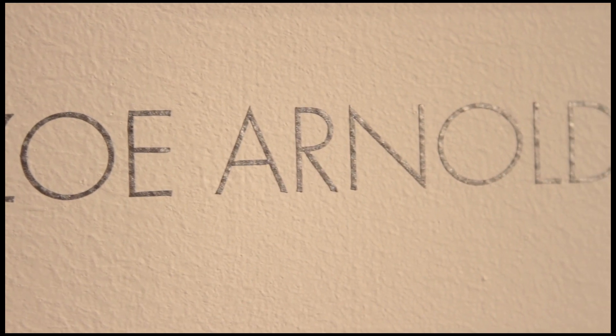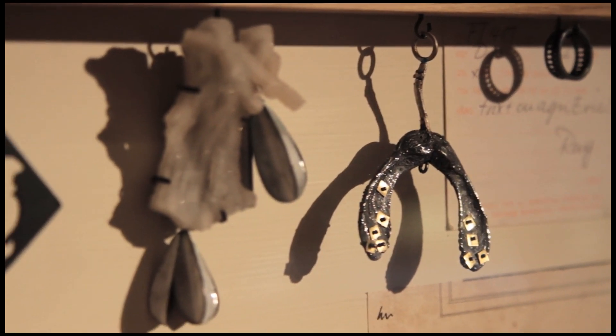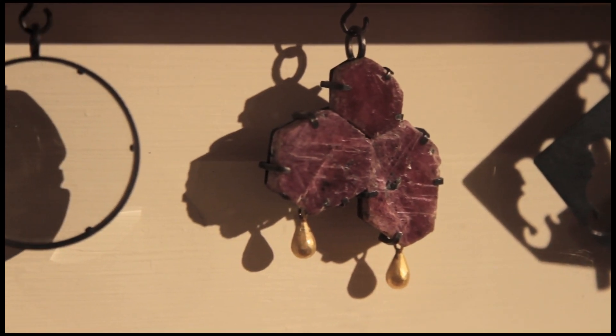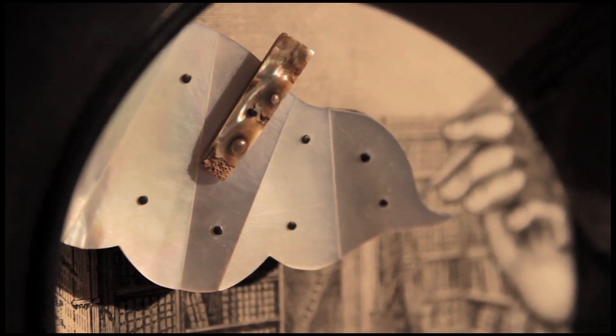Another young jeweller is Zoe Arnold, also at Central St Martin's. She writes poems, and that is her inspiration — her work tells a story. We have here the Emotions Box, which is a variety of emotions you can take off the piece and wear as a pendant, or put on as a wall hanging. What is wonderful about contemporary jewellers is that they are alive — when you commission a piece you can work with the artist and together create your own Emotions Box with pendants that have meaning for you.